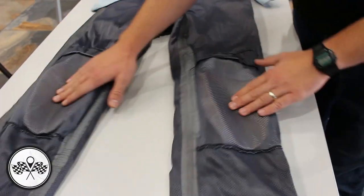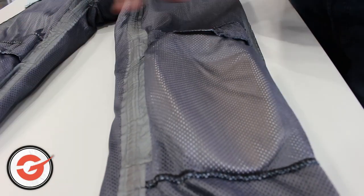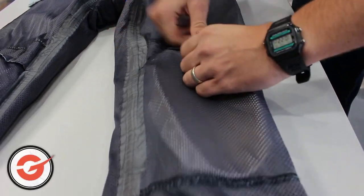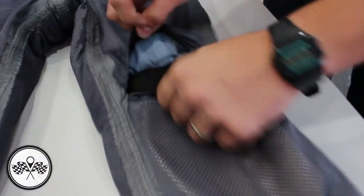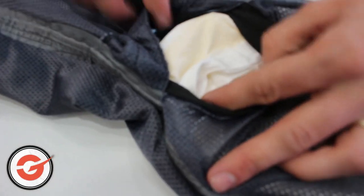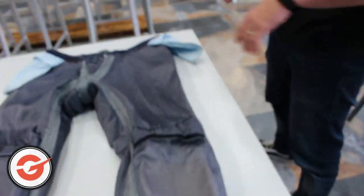Secondly, obviously one of the most important — you've got the pockets for the knee armour. It actually comes pre-fitted with the Level 2 CE approved soft knee armour. It also has a separate pocket inside so you can adjust it to your knee height, and that's all velcroed in. So you've got a bit of free play with it depending on your size.